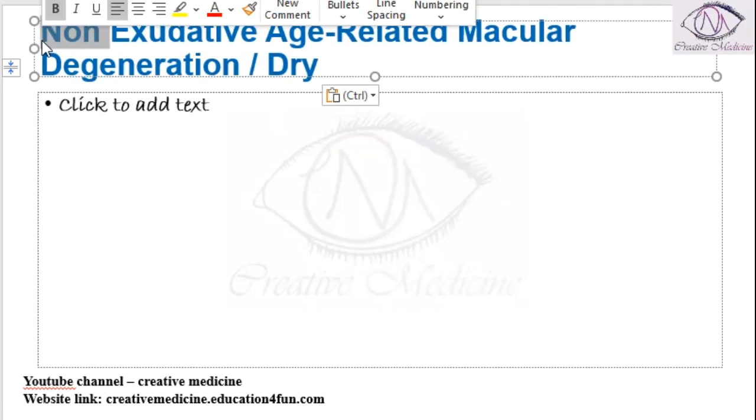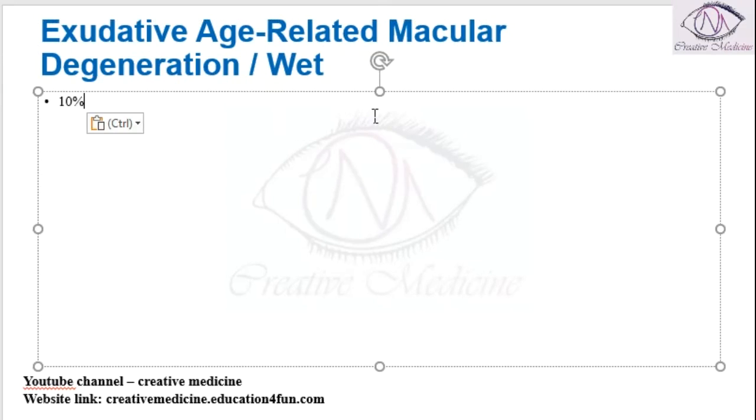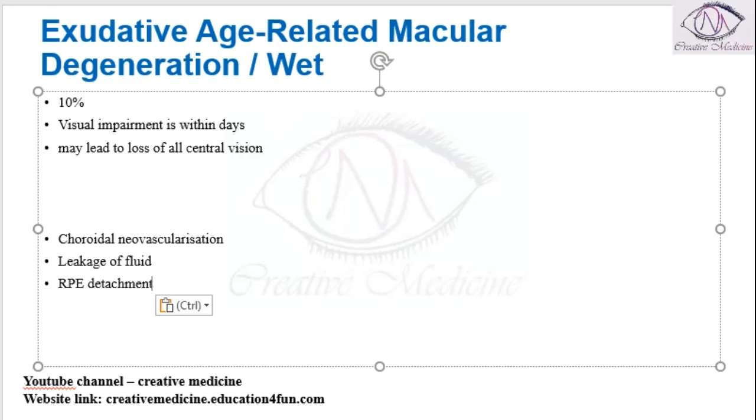Exudative age-related macular degeneration is actually the wet form of macular degeneration, seen in only 10% of cases. Here, visual impairment is seen within days and it leads to the loss of central vision. Complete central vision is lost in this exudative age-related macular degeneration because choroidal neovascularization occurs and there is leakage of fluid.